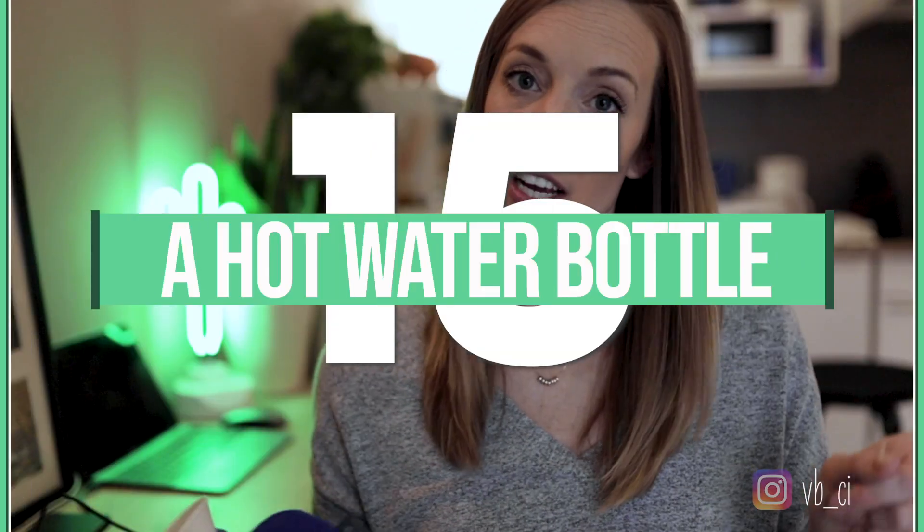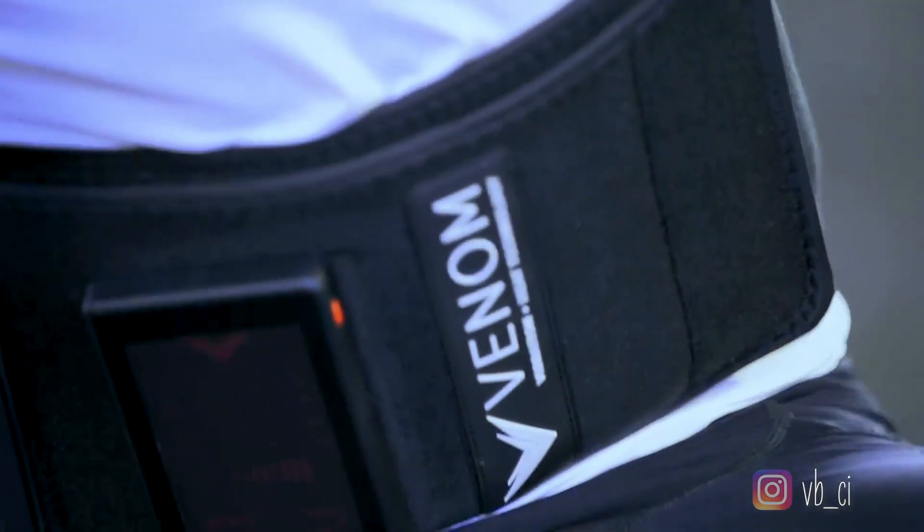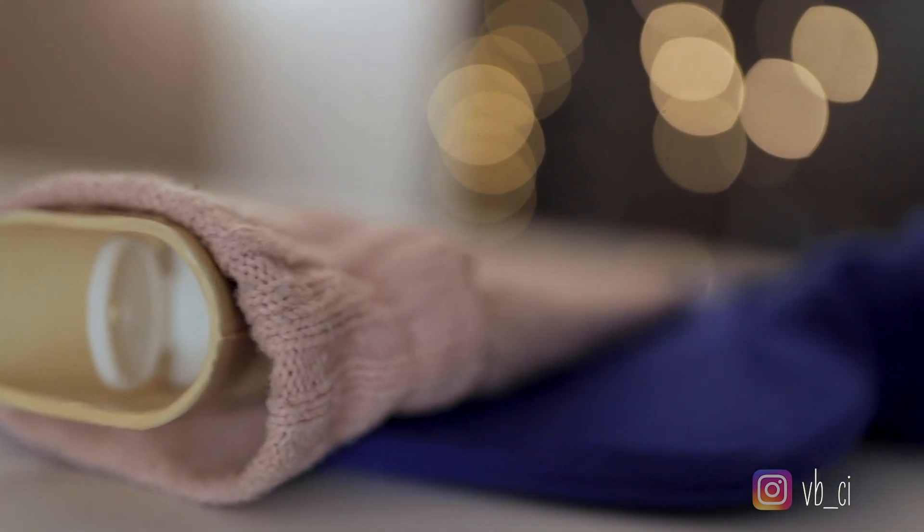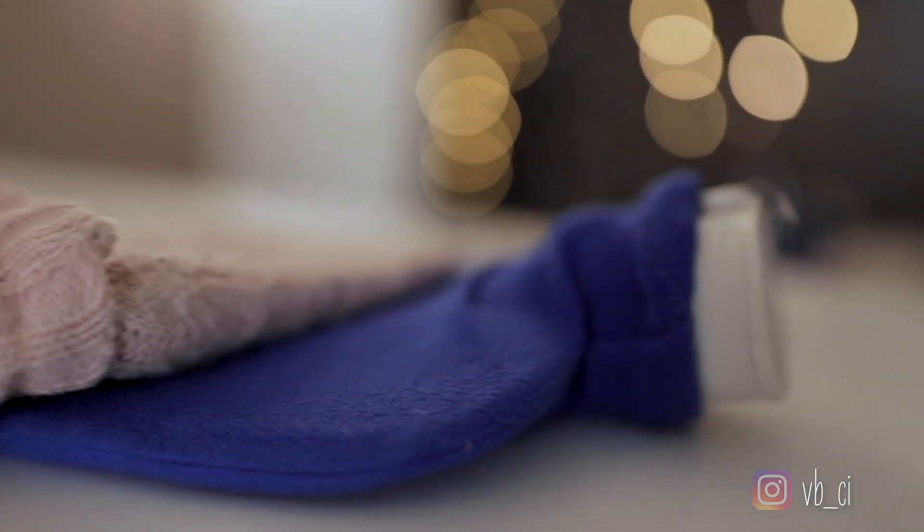Hot water bottle. If you saw my other video, I included the Venom from Hyperice — a vibrating heating back brace — and this is the poor man's version of that. Just throw some hot water in here and you can put it on any ailing muscles. Heat them up before or after training, or anytime you need a little relaxation. Very cheap, very useful.